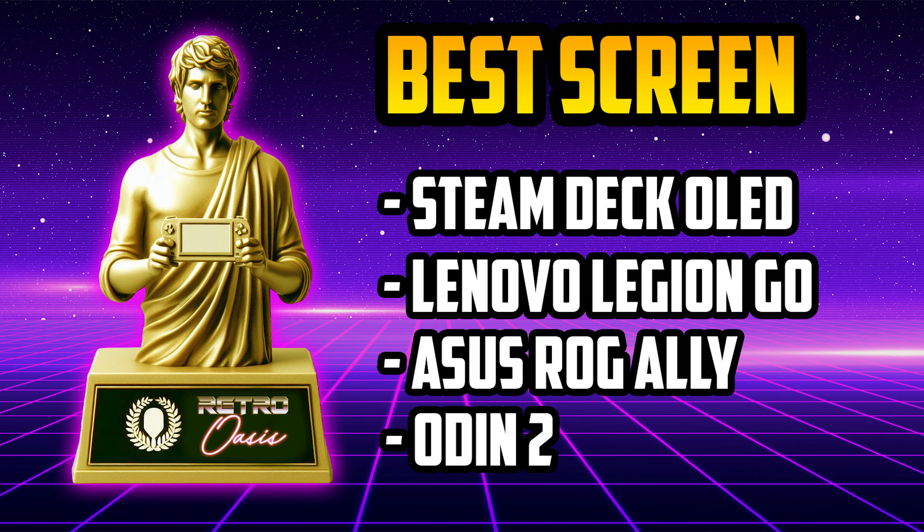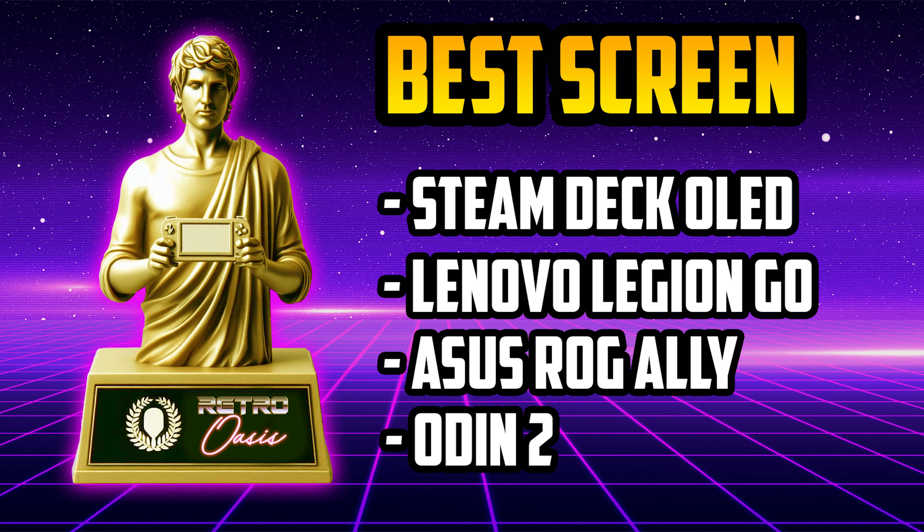The categories for the Retro Oasis Awards are: Best Screen, Best Build Quality, Best Controls on a Portable Console, Best Ergonomics, Best Android Handheld, Best Mini PC, Best Design, Best Handheld Up to $80, Best Portability, Best Handheld for Emulation, Worst Handheld, and Best Overall Handheld.